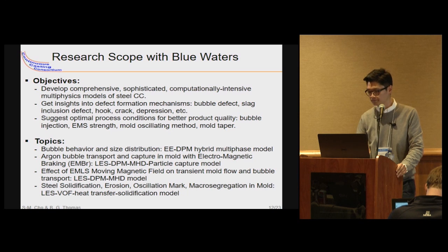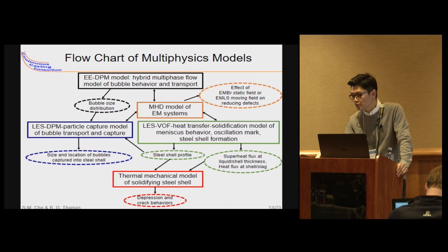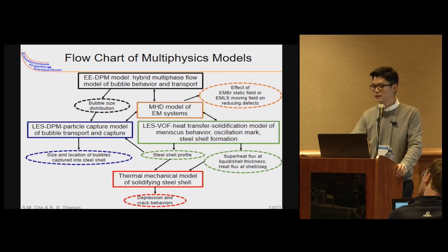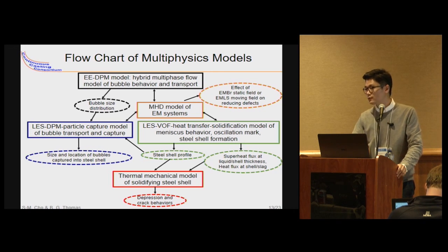This slide shows how the multiphysics models developed for each research topic are interrelated. For example, bubble size distribution calculated from the hybrid multiphase flow simulations is used as input data for the particle capture model, and the MHD model is coupled with other multiphase flow models, so we can investigate the effect of various electromagnetic systems on transient fluid flow, particle capture, solidification, and other phenomena.